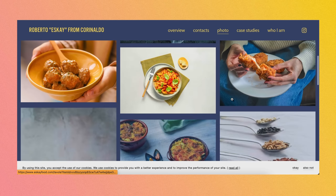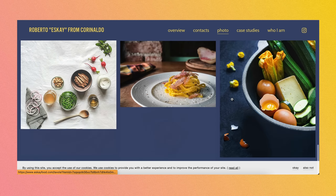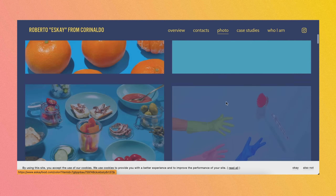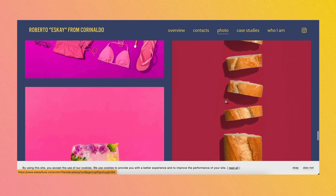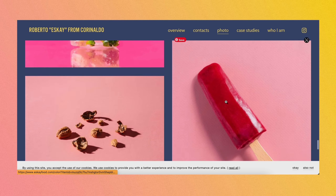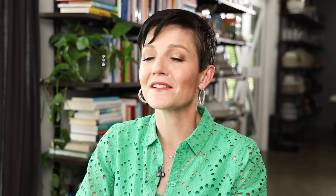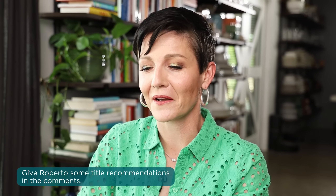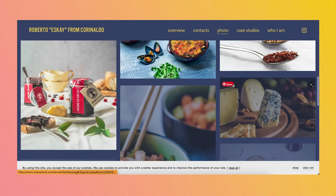'At the Table' — gotcha, so this is more editorial food photography. I can see this gallery was the longest, and this is clearly where your area of expertise and passion is. Maybe rethink the name 'Colors' — I don't have a better answer for you right now; I'll probably think of it at two in the morning. If anybody has a recommendation for what to title that, let us know in the comments. 'At the Table' makes sense. You could also just call it 'Editorial' or 'Food' — that would be another option. Strong work though, good visual variety.